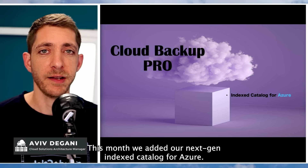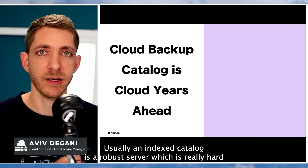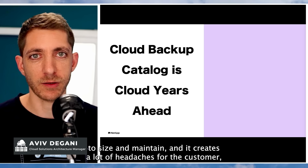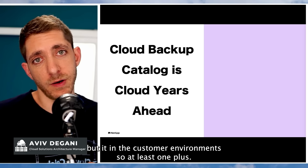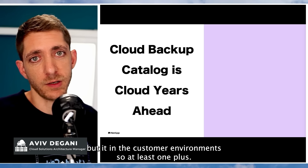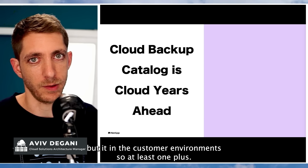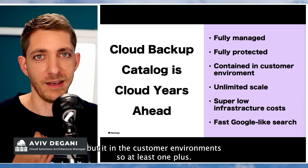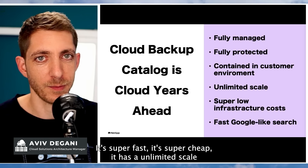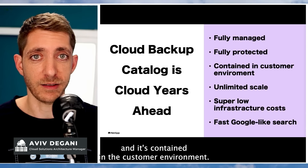This month, we added our next-gen index catalog for Azure. Usually, an index catalog is a very robust server — it's really hard to size and maintain, and it creates a lot of headaches for the customer. But it's in the customer environment, so it's not a SaaS option. Or they can go with a SaaS offering that will manage their catalog, but then the data won't be contained in the customer environment. Our catalog basically has it all: it's fully managed and fully protected, super fast, super cheap, has unlimited scale, and it's contained in the customer environment.